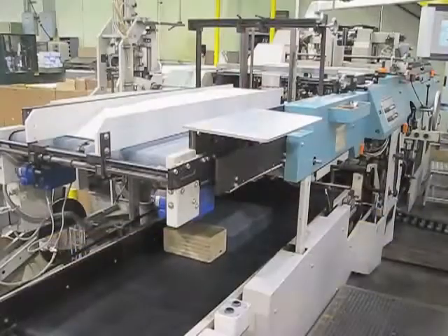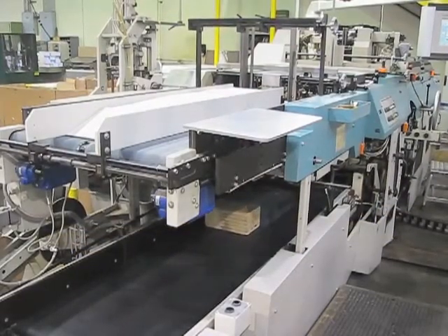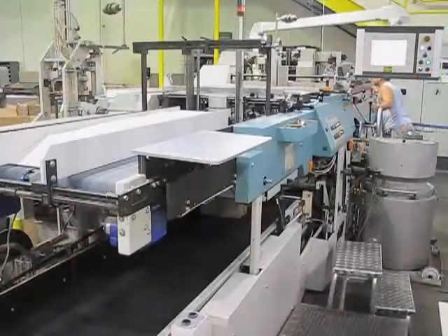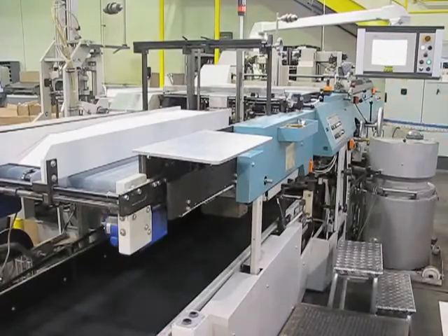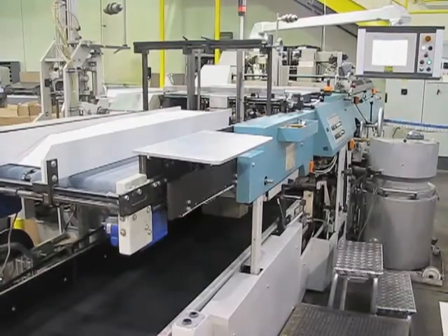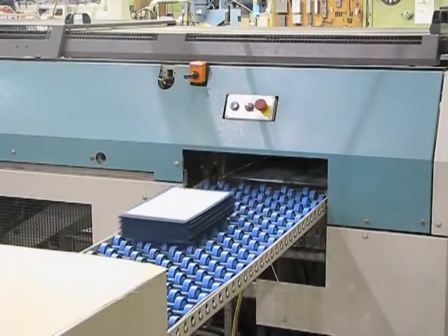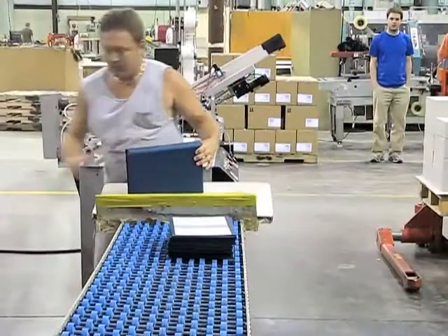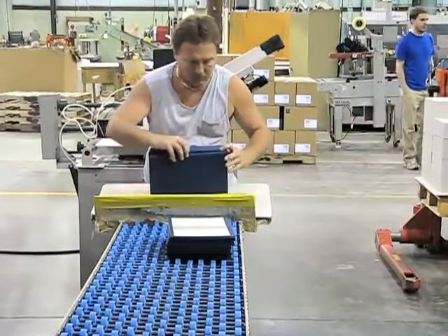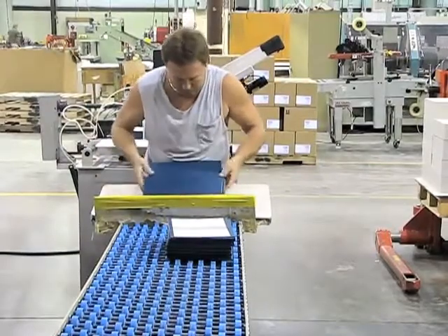The first step in the hard cover manufacturing process is making covers. Here we are feeding cover material and chipboard into the case maker. After applying glue to the cover material it is then wrapped around the chipboard with all four sides turned onto the inside of the board. We now see a stack of finished covers coming out of the case making line, where the operator inspects the covers pulling out any defects.